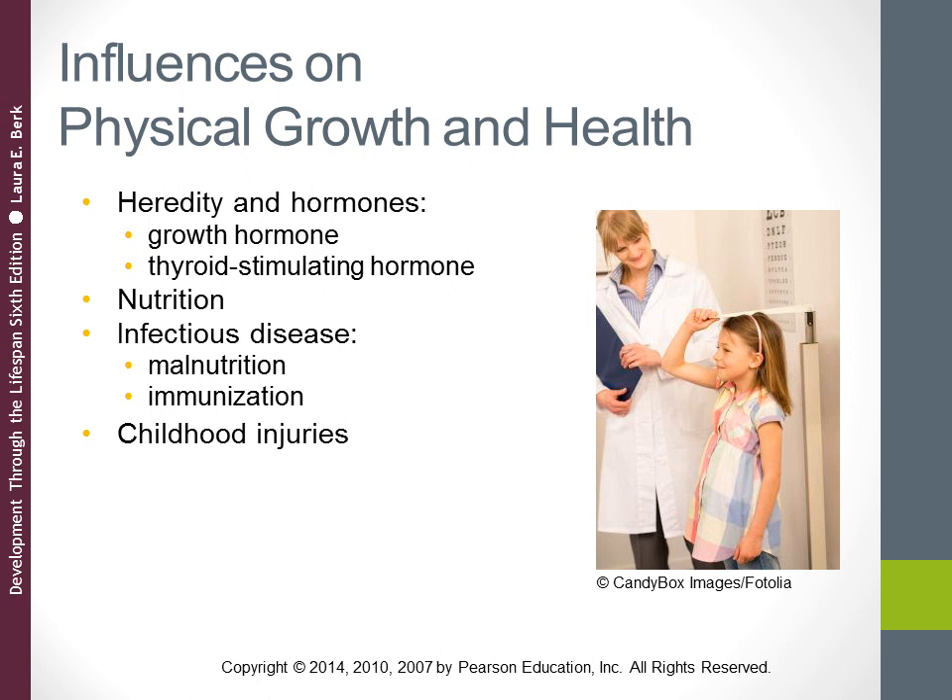With infectious disease and malnutrition, a poor diet depresses the body's immune system, which puts undernourished children at higher likelihood of contracting disease. Disease in turn is also a major cause of malnutrition. This creates a two-way interaction between malnutrition and infectious disease, and both hinder physical and cognitive development.